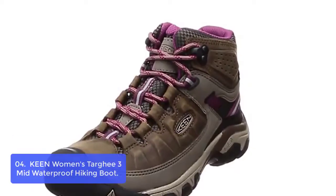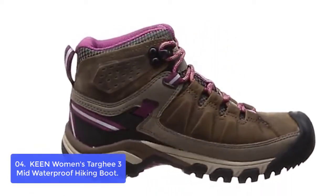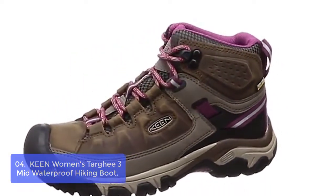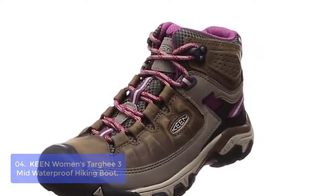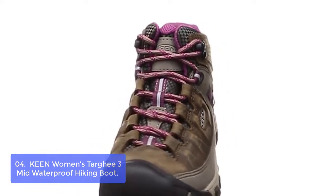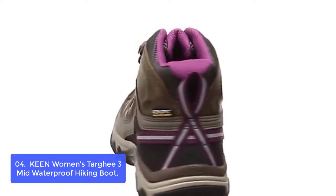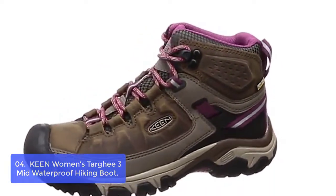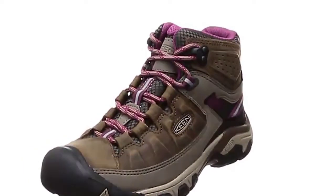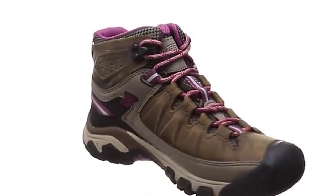Number 4: Keen Women's Targhee 3 Mid Waterproof Hiking Boot. Keen's waterproof, breathable membrane keeps your feet dry and comfortable in wet terrain. The Targhee 3 has a leather mud shield for resilient durability in all conditions. Keen's all-terrain rubber outsole provides high-traction grip in muddy environments and on rocky surfaces, along with multi-directional lugs for superior traction. An external stability shank offers lightweight support for improved mobility and torsion control on uneven surfaces, while the cushion collar reduces irritation around the ankle and reinforced eyelets seal the foot in place.